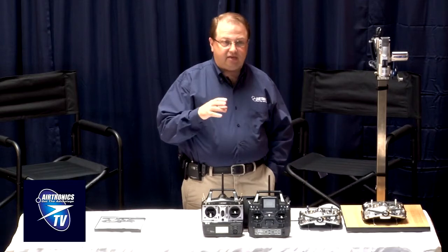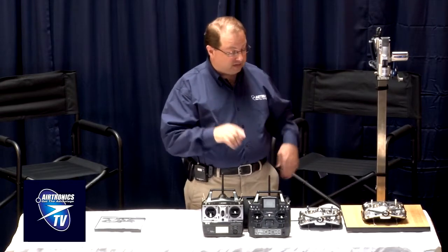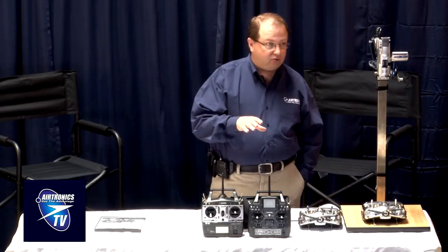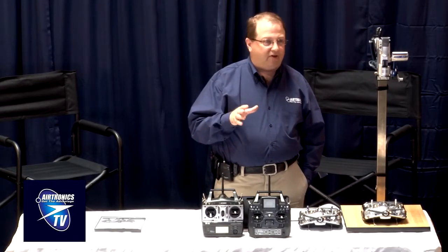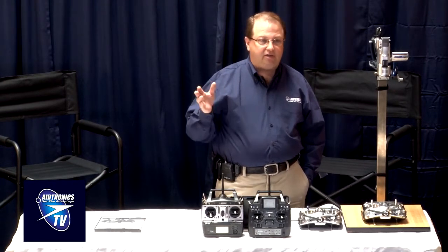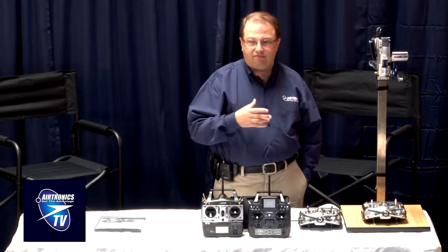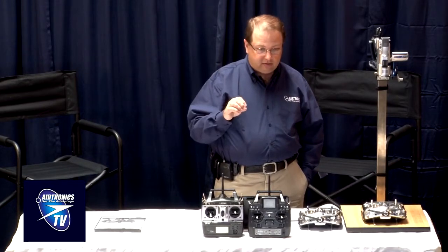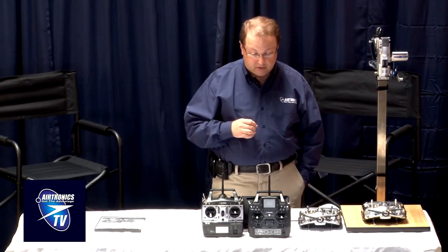Our basic 2.4 system is called FHSS 1 — frequency hopping, first edition — and that's found in all of our airplane radios regardless of which one you buy. FHSS 1 has some nice features: latency is top five in the industry, the system is very robust, hopping through many frequencies throughout the band very quickly, and the receivers are fairly inexpensive. Full range receivers start at around fifty dollars and even our most expensive FHSS 1 receiver is less than a hundred dollars.